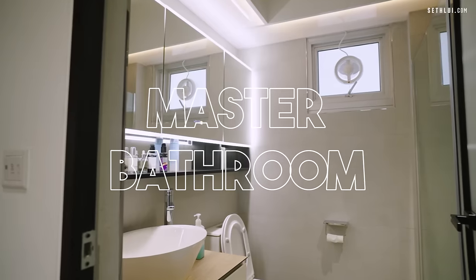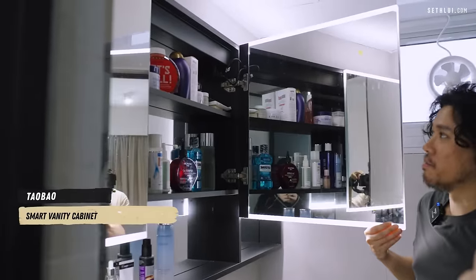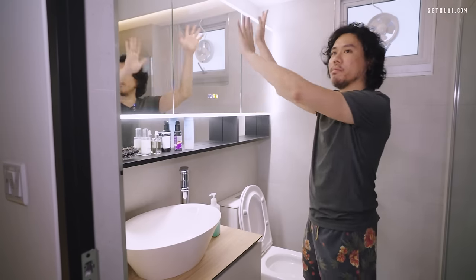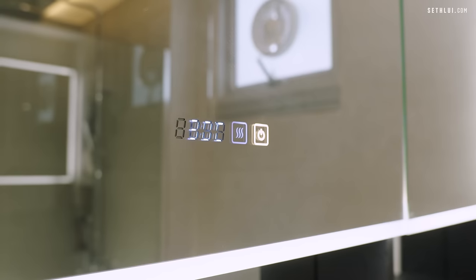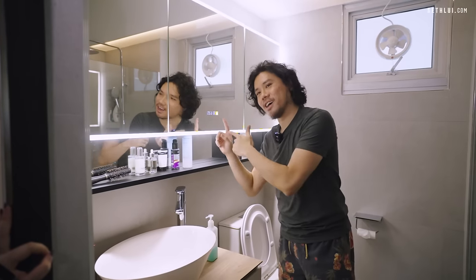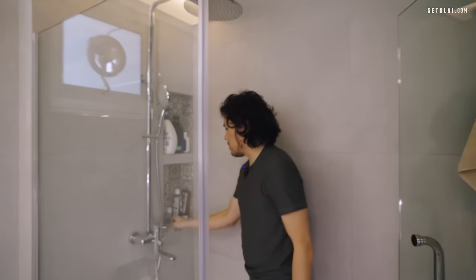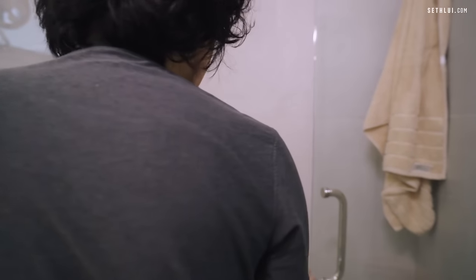Moving on to the master bedroom toilet — I bought this vanity cabinet from Taobao. It has an anti-fog mirror that heats up to clear the steam after a shower, and it also displays the time, which helps my wife not lose track of how long she's been in there. We also made a hole in the door as a niche for shampoo and toiletries. There was enough space here to add an actual door.